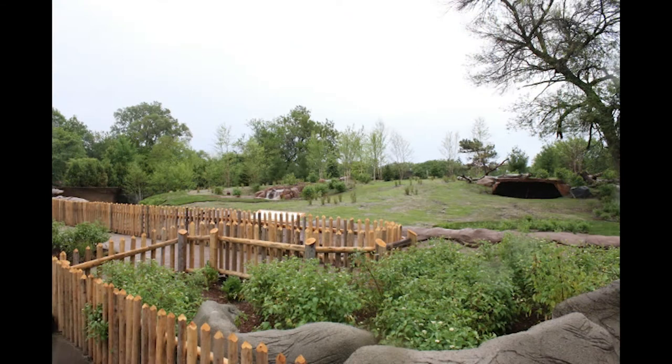In this episode of Virtual Habitat Chats, we highlight the Detroit Zoo's Cotton Family Wolf Wilderness and how it helps ensure the great welfare of the two gray wolves who live in it, Casca and Renner.